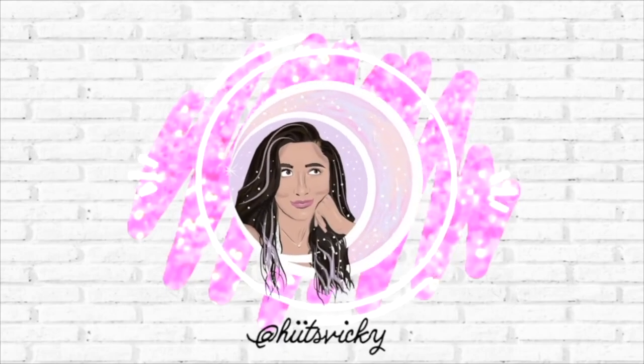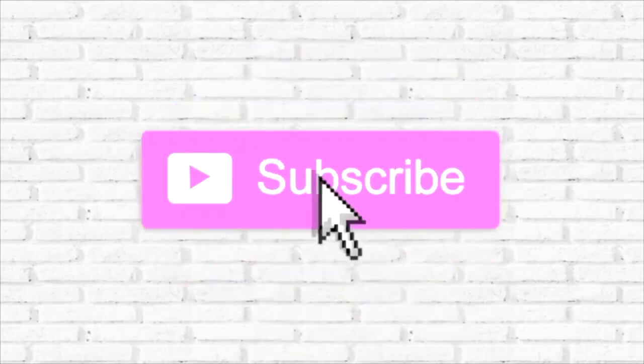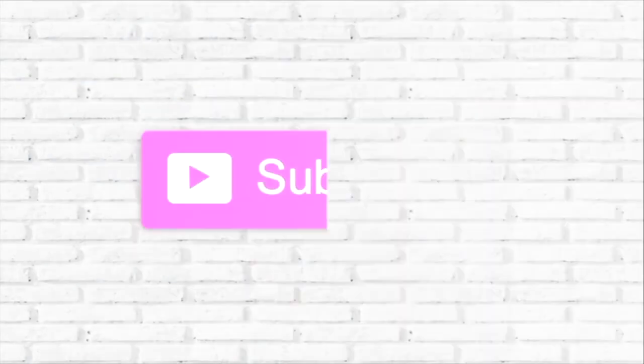Hello guys, and welcome back to my channel. Today's video is something I've actually been loving watching recently, and that is going to be a Sunday reset routine. I see these all over TikTok and YouTube, and I do typically do my own kind of version of a reset routine, so I wanted to share with you guys what I do.